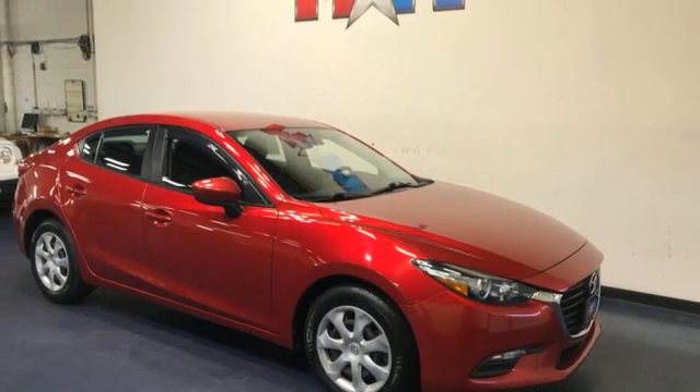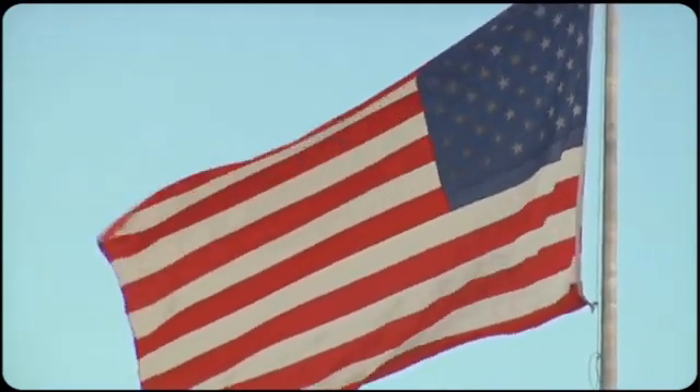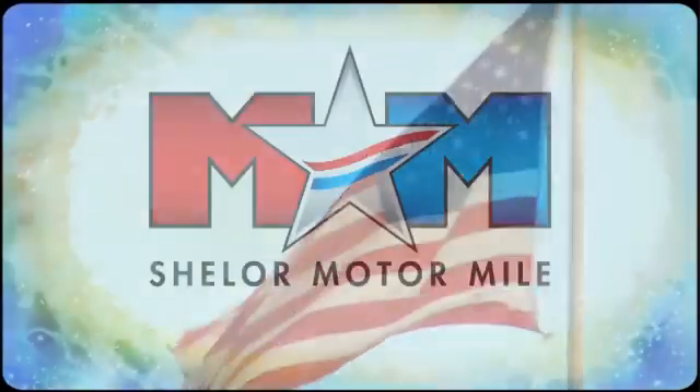Hurry in today and see it for yourself. Come visit us on the Motor Mile, where you're always a name and never a number.